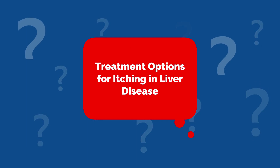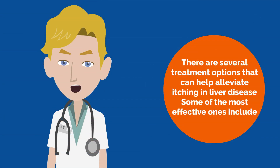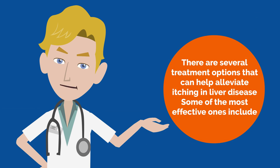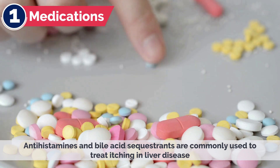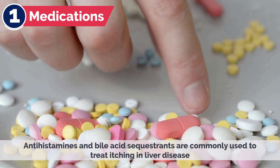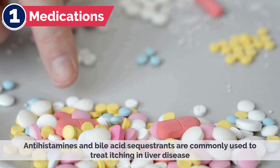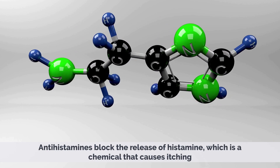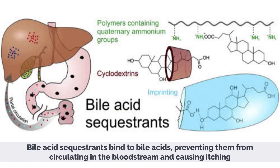Treatment Options for Itching in Liver Disease. There are several treatment options that can help alleviate itching in liver disease. Some of the most effective ones include: 1. Medications — Antihistamines and bile acid sequestrants are commonly used to treat itching in liver disease. Antihistamines block the release of histamine, which is a chemical that causes itching. Bile acid sequestrants bind to bile acids, preventing them from circulating in the bloodstream and causing itching.